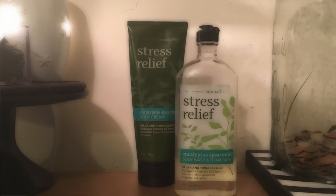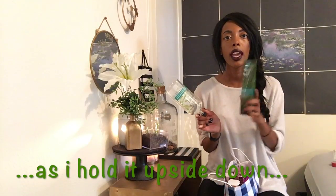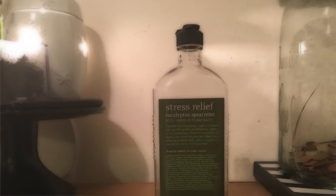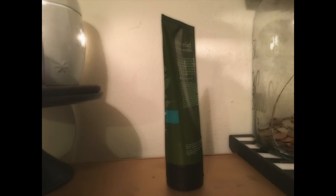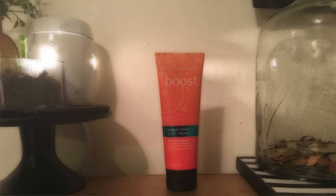This is from the aromatherapy section — they all have essential oils meant for natural healing. This one has a eucalyptus spearmint combination. I have the body wash slash foam bath and the body cream, which lays on thick. I portray this scent as really soft and subtle — some people say it's too strong, but I think it's a clean soft scent. I love how it smells on men. It doesn't smell like peppermint — it's eucalyptus mint — and that's one of my favorites.